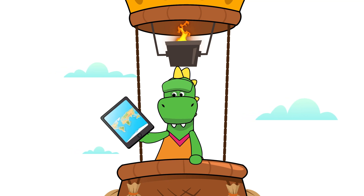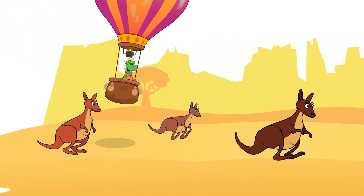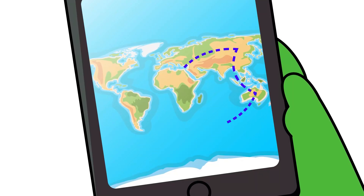And now according to the map we are going to Oceania! It's so much fun! Day, look at the kangaroos hopping! We followed the map, but what continent are we flying over?